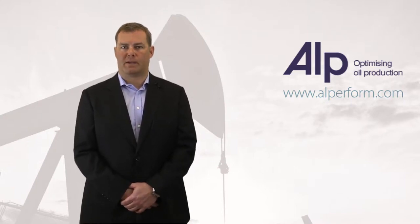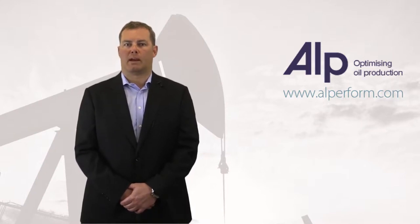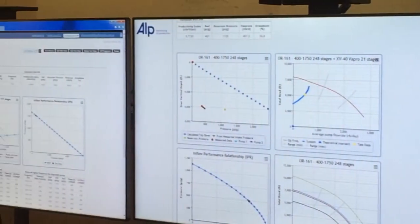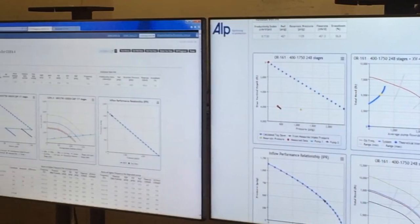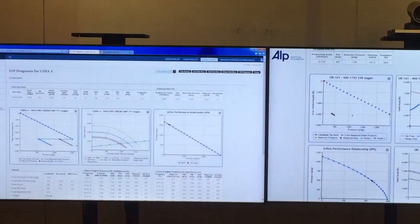That's why we have developed a software tool that allows you to have an up-to-date understanding of the actual performance of your ESP, recognize production increase opportunities, and diagnose lost oil production. Without constantly having the right data and interpretation, it's impossible to make informed decisions.